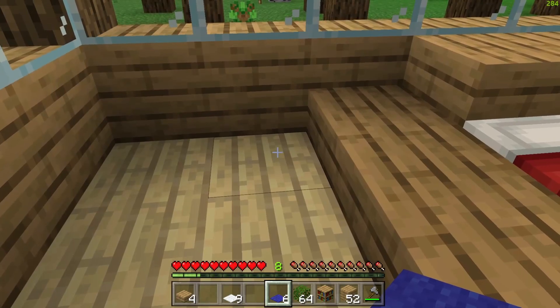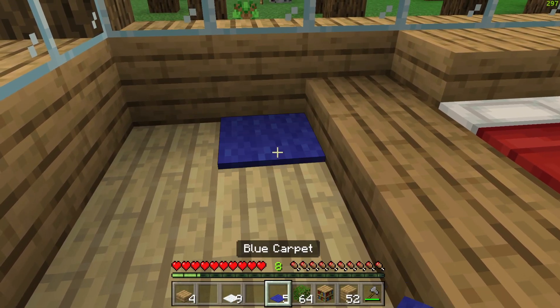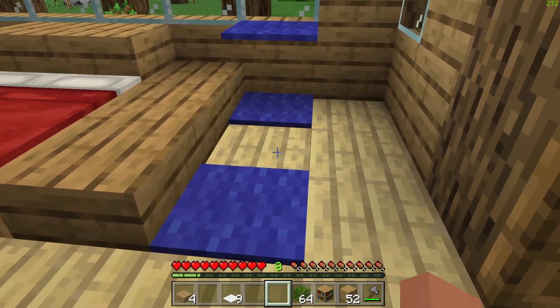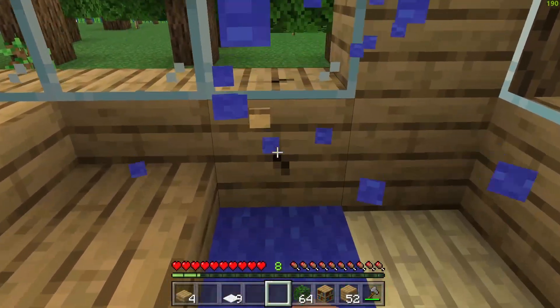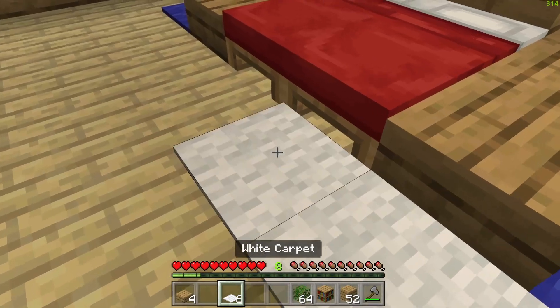We need to add some carpet, because this is not going to look too good without the carpets. Let's just see. There you go - quickly add them to the side. For a second I just thought that carpet was gone, but there you go. And then some white carpet as well.